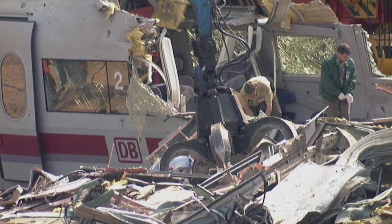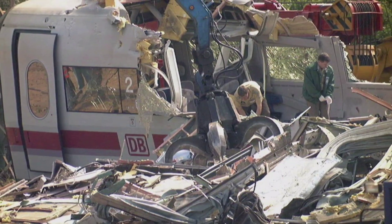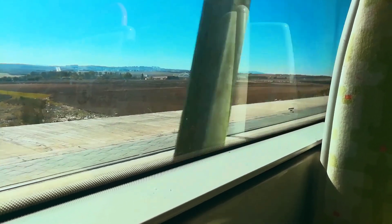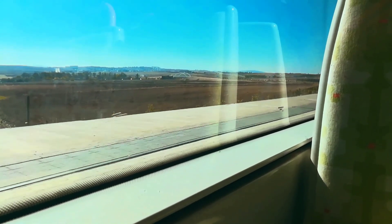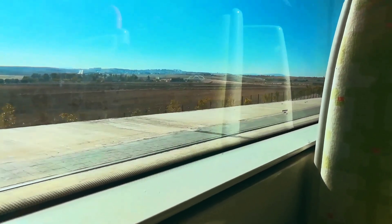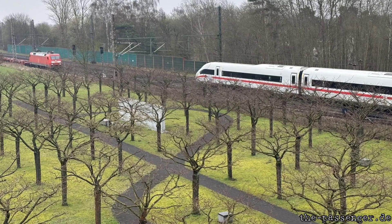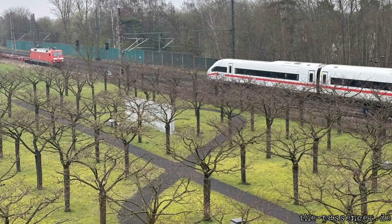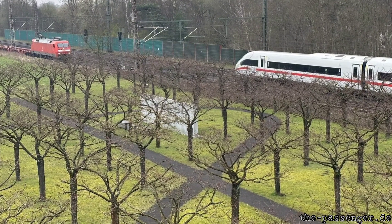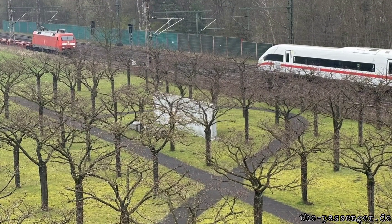Rescue workers at the accident reported difficulties in cutting through the train carriages and breaking windows to reach passengers. This extra rigidity was to help cope with the increased speed of high-speed travel. All trains were refitted with windows that have clear braking seams. A memorial was constructed and opened in 2001, consisting of 101 planted cherry trees, one for each passenger who lost their life, as well as a stone memorial with the victims' names carved into it.